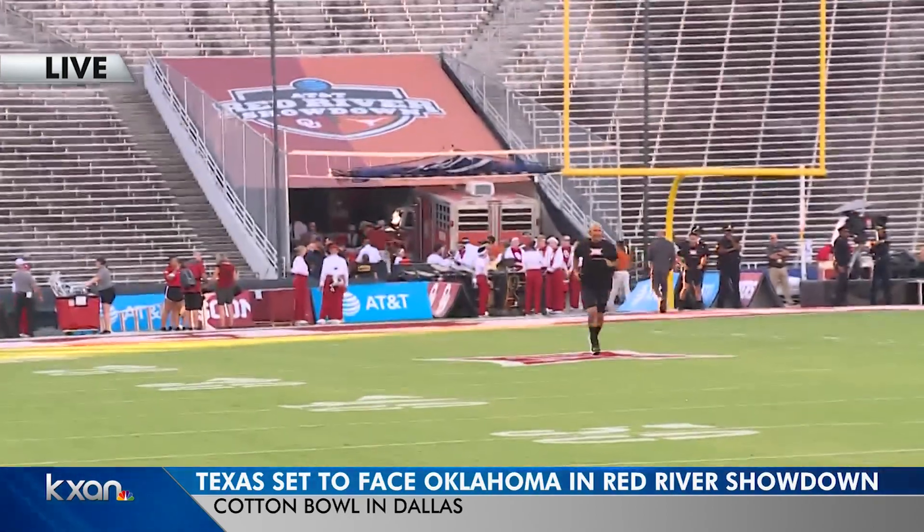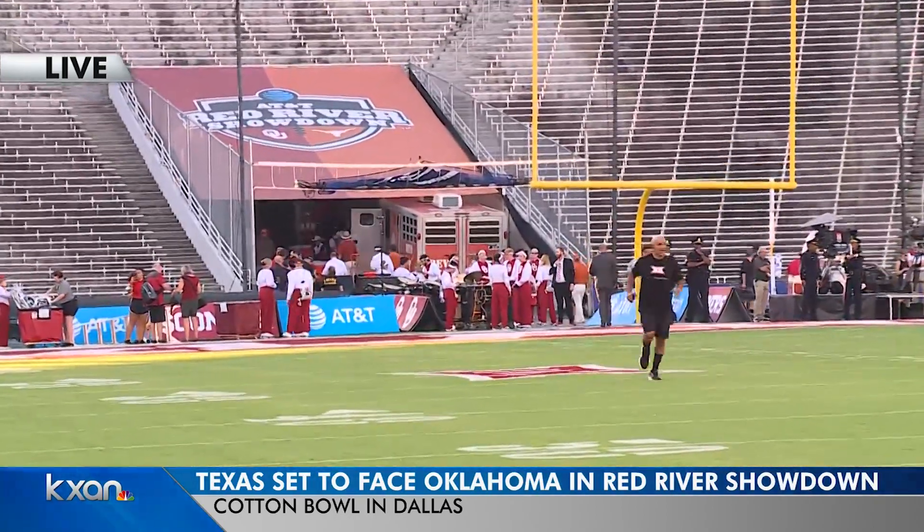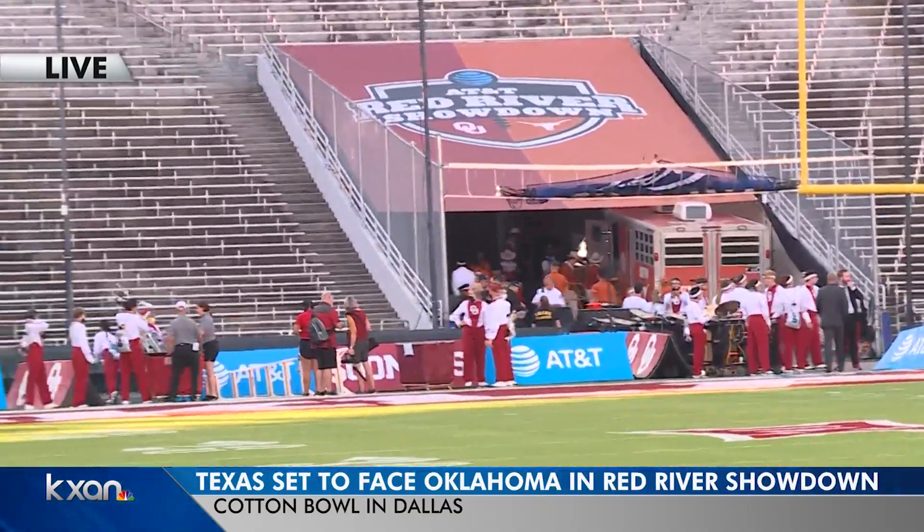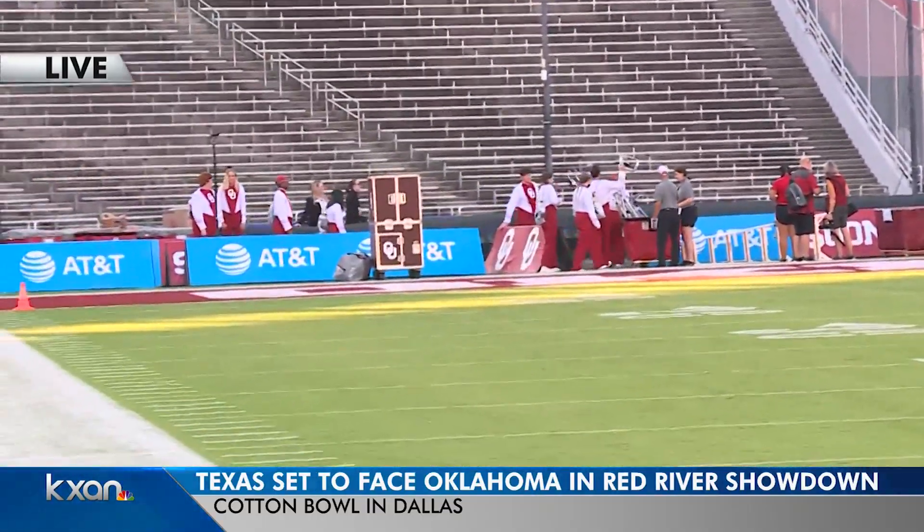It's considered one of the best rivalries in all of college football. It's the 117th meeting between Texas and Oklahoma, and it's the 93rd straight one here inside this historic stadium.